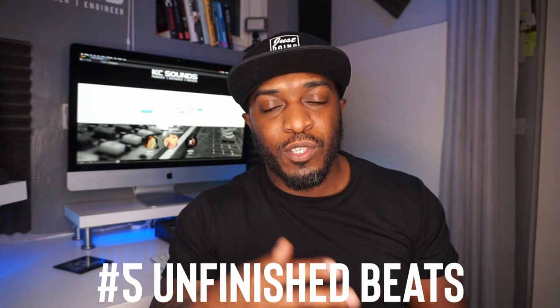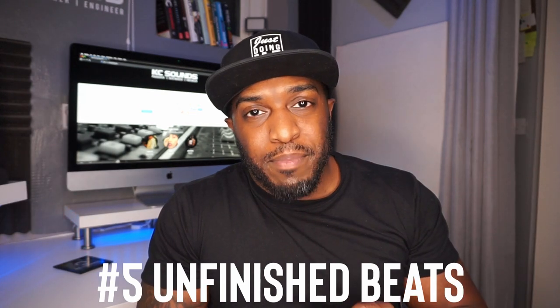The fifth thing I see new producers doing is starting beats and not finishing them. Your hard drive is full to capacity with beats you haven't finished. As soon as I started finishing off my beats, something changed — I can't explain it. If you can get into the habit of finishing beats, you're going to see a major difference in your production and in yourself. Because once you start something and you finish it, you know you're capable of doing it. It's a mindset thing as well.